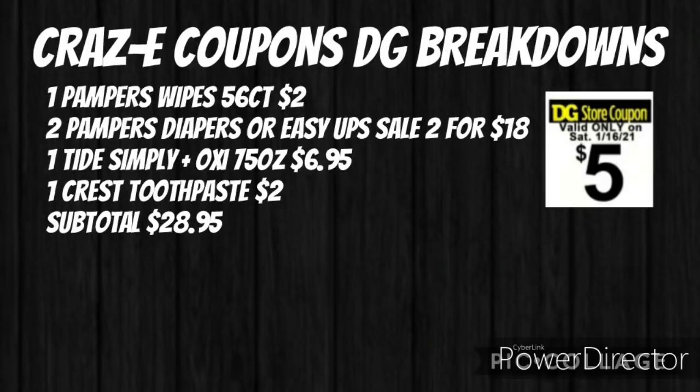This next scenario includes a new promotion: when you spend $15 on P&G products, you will receive a $5.01 coupon at the bottom of your receipt. This is a diaper deal that was requested from last week. Pick up one Pampers wipes 56-count for $2, two Pampers diapers or Easy Ups on sale two for $18, one Tide Simply Plus Oxy 75 oz for $6.95, and one Crest toothpaste for $2. Your subtotal will be $28.95.